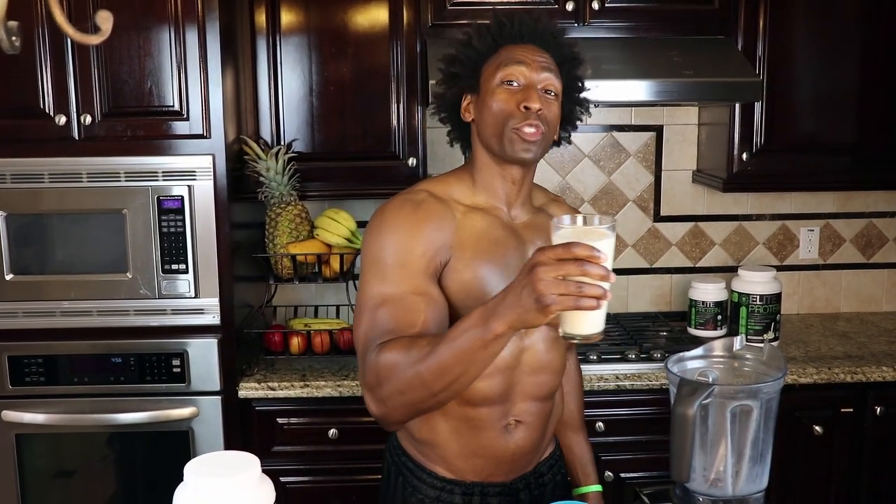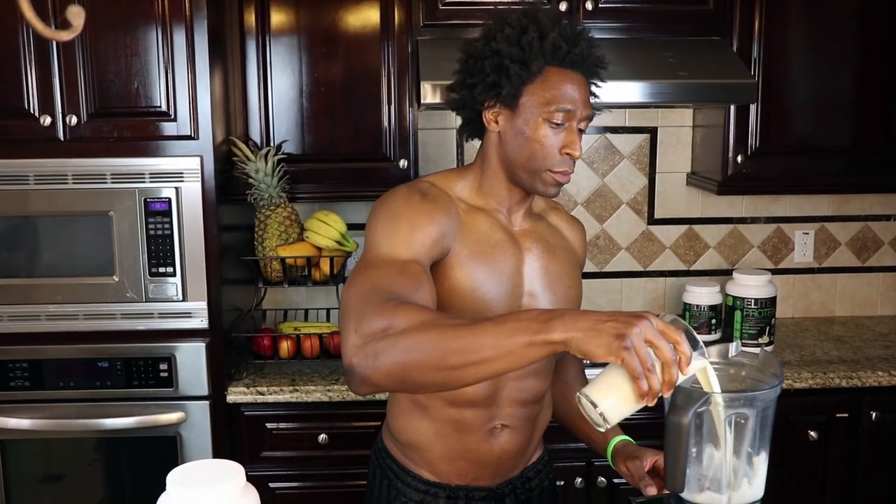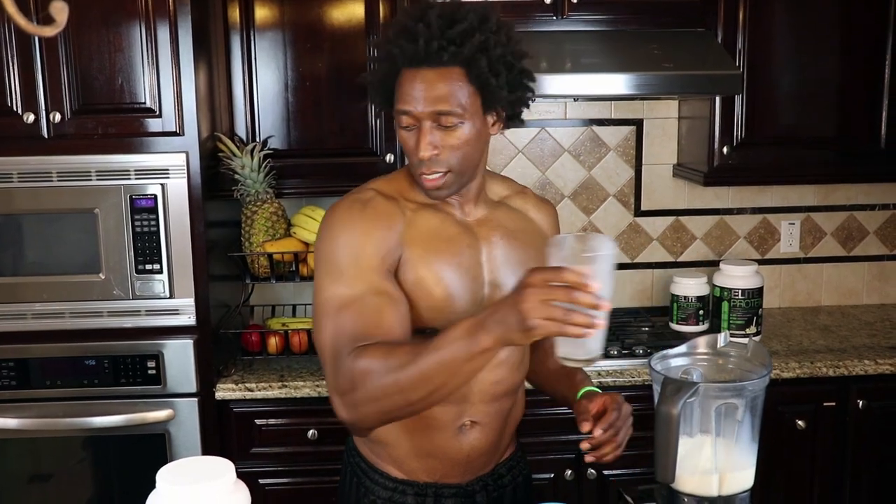Check out the ingredients we have here. We have some almond milk. We like almond milk because it is dairy-free with no lactose. We're going to go with two cups of almond milk.